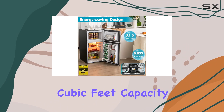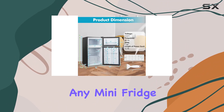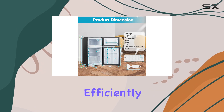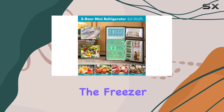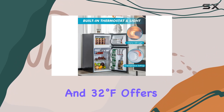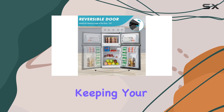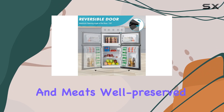The Petsit compact refrigerator, boasting a 3.2 cubic feet capacity, is something you might want to consider. This isn't just any mini fridge — it's a two-door appliance that efficiently separates your cooling needs. The freezer, chilling at temperatures between minus 4 degrees Fahrenheit and 32 degrees Fahrenheit, offers a generous one cubic foot space, perfect for keeping your ice cream frozen and meats well preserved.